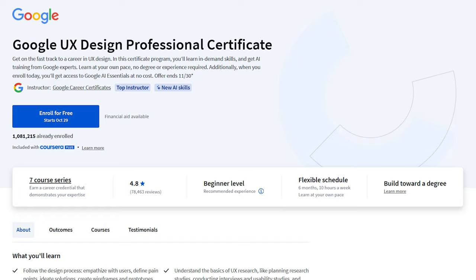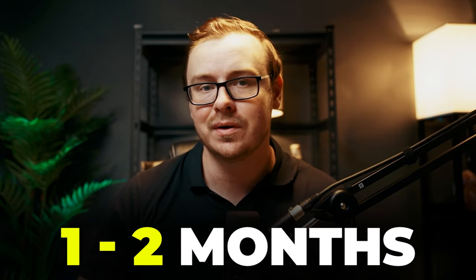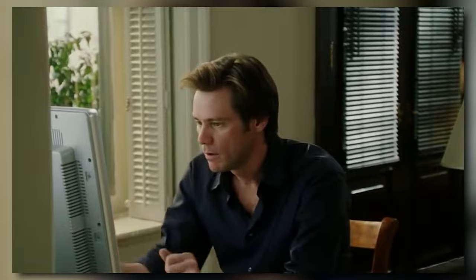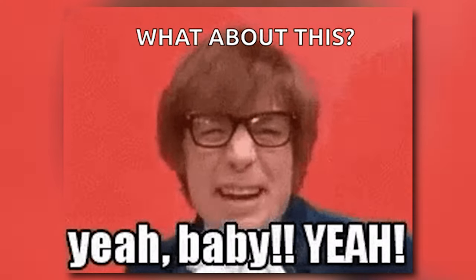Now let's talk about time commitment. Google says it takes about six months at 10 hours per week to finish the course, but almost all self-reports say you can probably finish it in one to two months pretty easily. Since it's self-paced, you could blast through it in a few weeks, or take your time over a year. The key is consistency — even just an hour a day really adds up. It's kind of like building a sandcastle one scoop at a time, except this sandcastle could lead to a sweet UX career.